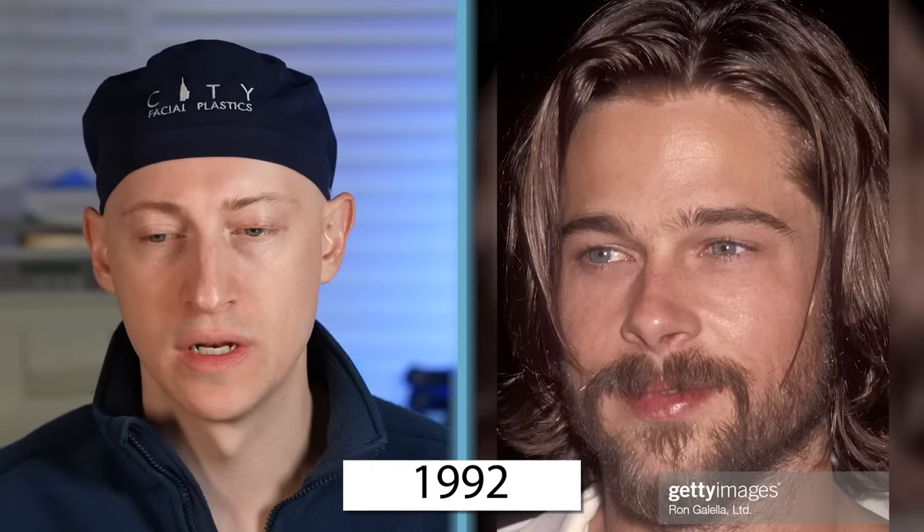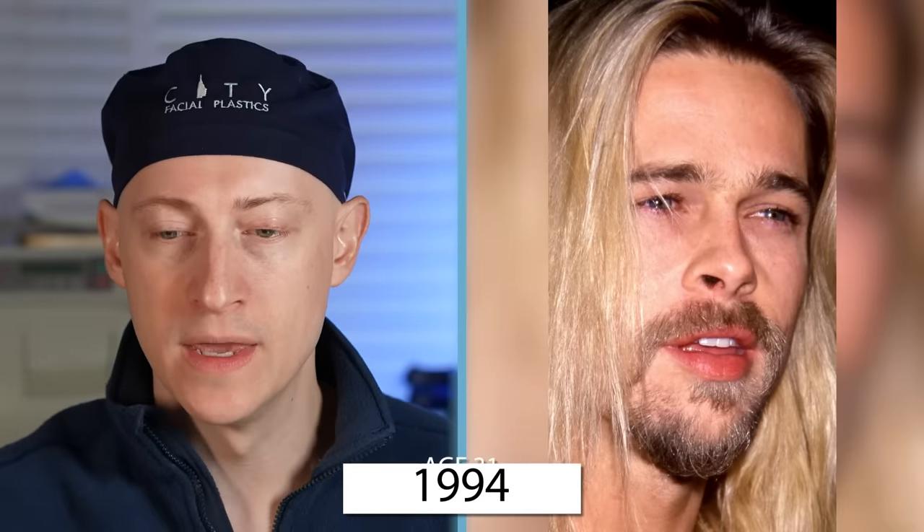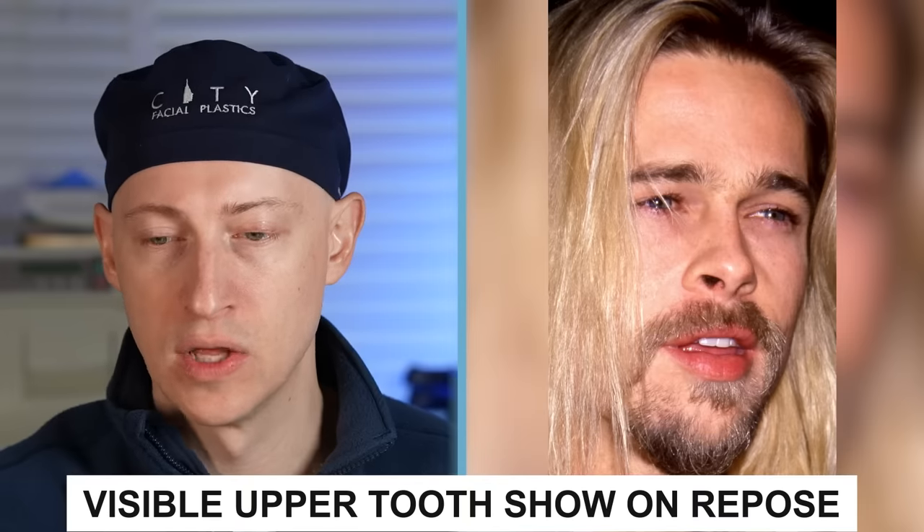In 1992 at the age of 29, you can see that Brad has a great beard — the mustache connects to the cheek hair with very good density. In 1993 at the age of 30, there are no additional changes. In 1994 at age 31, he has visible upper tooth show on repose when he just parts his lips.